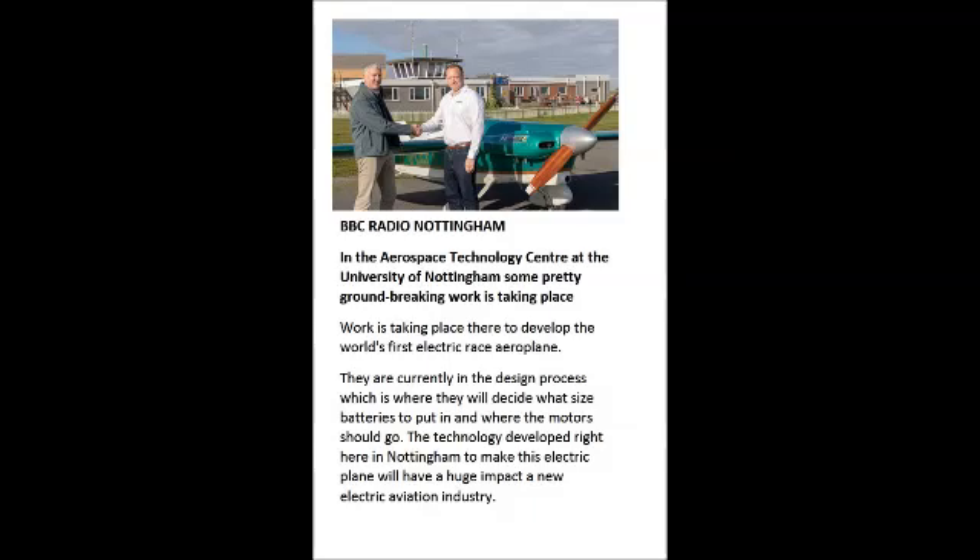There is no electric racing category running at the moment for aeroplanes which people fly. There is some electric racing in model aeroplanes, but this will be the first large category of piloted aeroplane that we know of. They're currently in the design process, which is where they'll decide what size battery to put in and where the motors should go. The technology developed right here in Nottingham to make this electric plane will have a huge impact in the electric aviation industry.